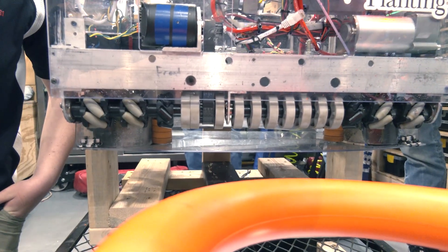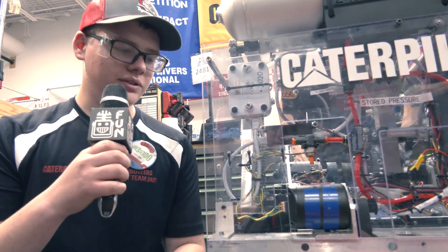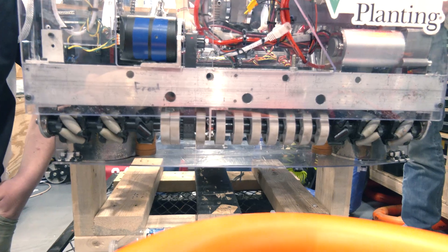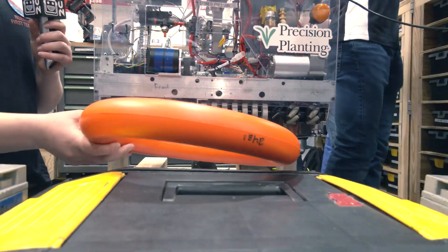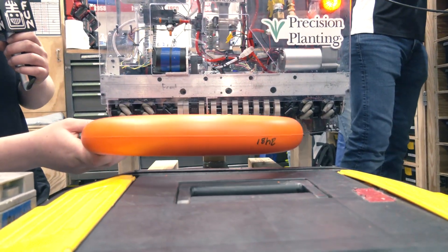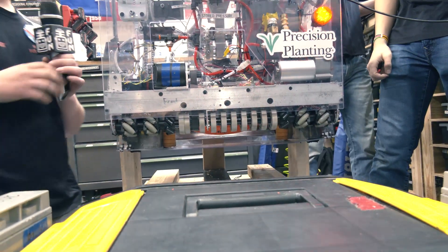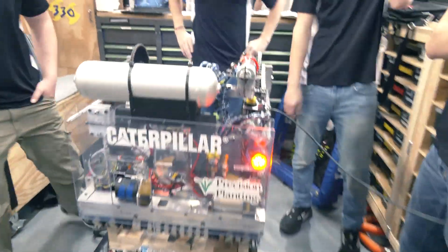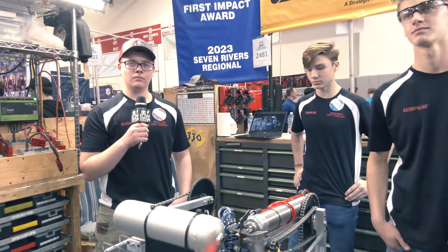Did you always have those guide plates and rollers, or was that added as you developed it? From the beginning, that was what our prototype was — and the best part about this intake was it worked almost as soon as we got it made. Our prototype is very similar to this. It's a very smooth process — so much control, and that's something I think is so important with this year's game: having as much control as possible with the note as it goes into your amp and shooter mechanism.